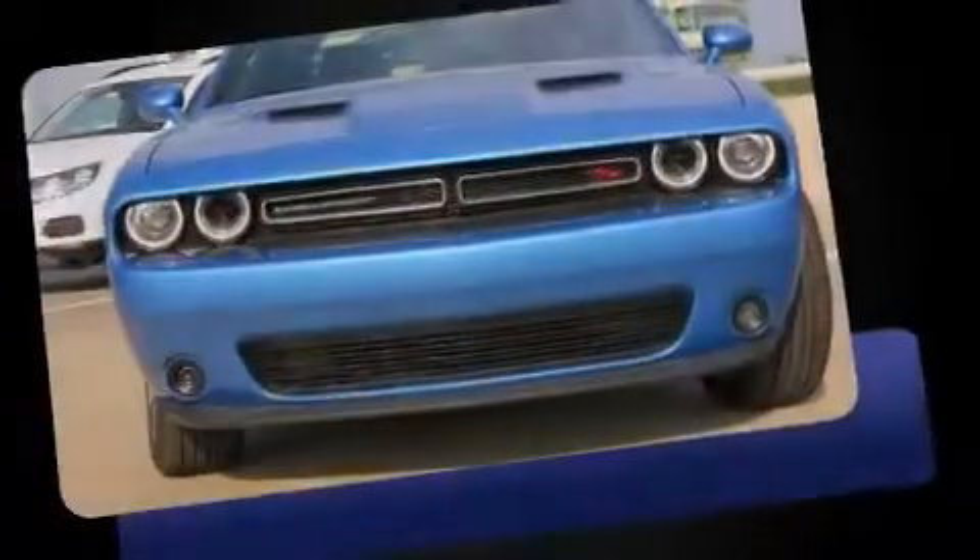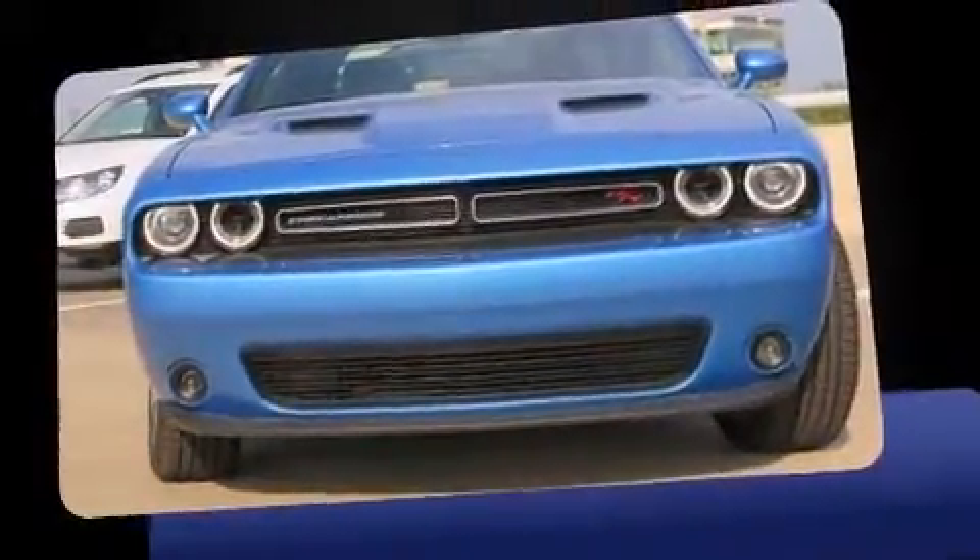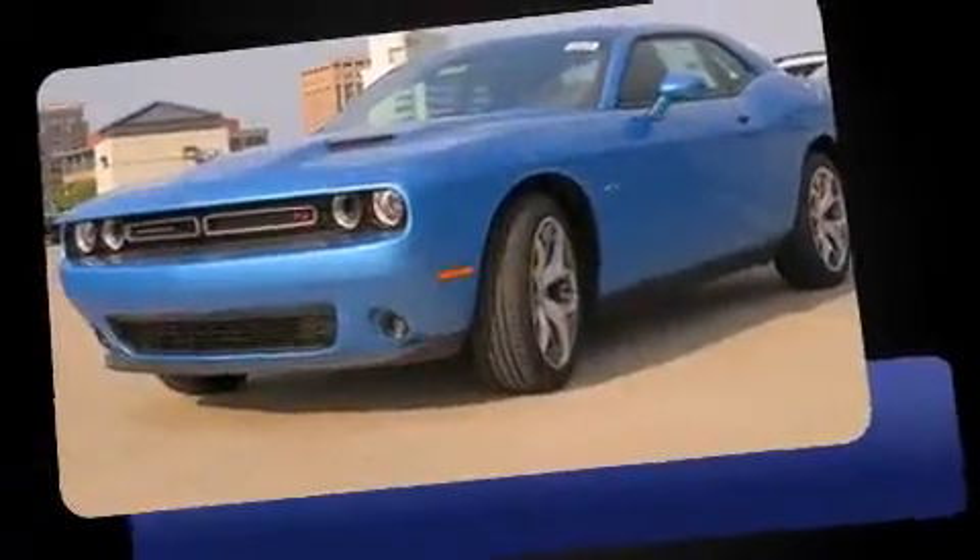Introducing the 2016 Dodge Challenger. Dodge made sure to keep road handling and sportiness at the top of its priority list.